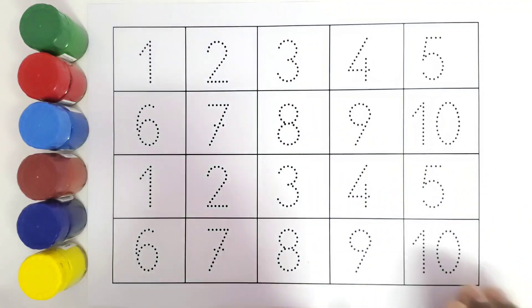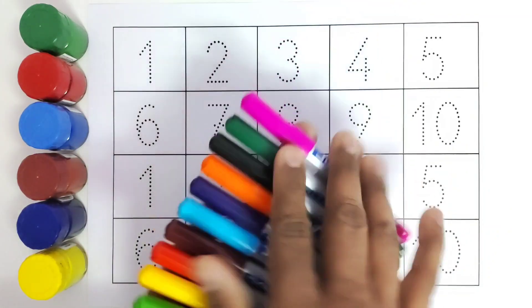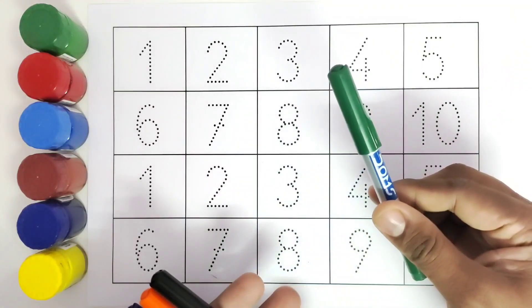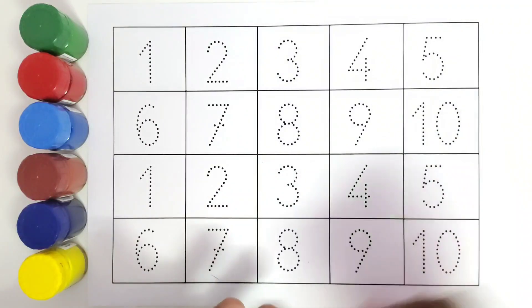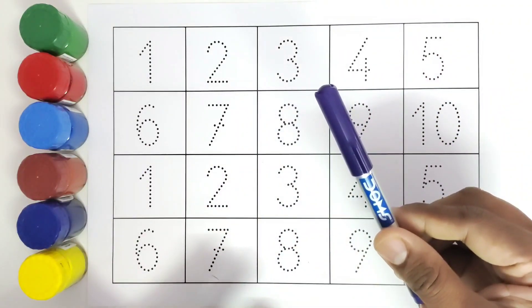Let us get started with the color names. This is dark pink color. This is dark green color. This is black color. This is orange color. This is purple color.